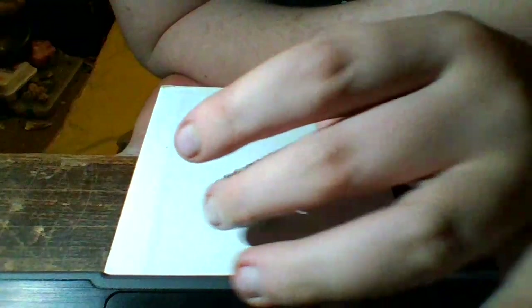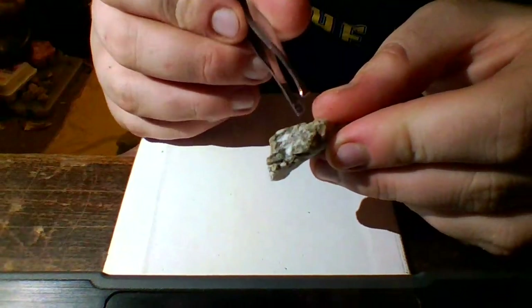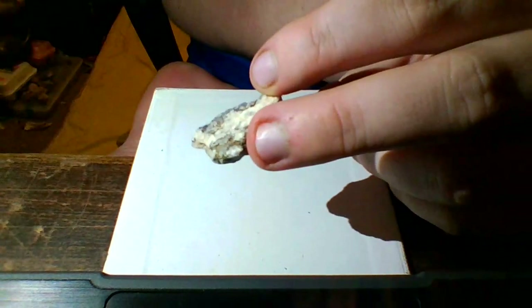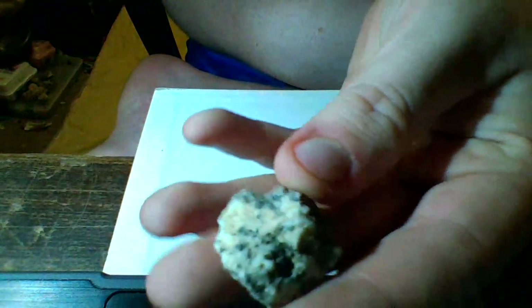We've got this guy here. All sorts of layering on him and quartz crystal all over. Very pretty. You can see he's got quartz crystal here. Mainly he's made of different types of quartz — he's got different colored quartz. Very pretty. Looks like a tiny axe head.